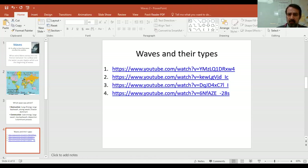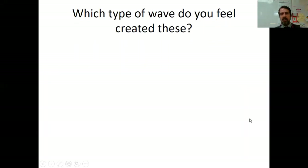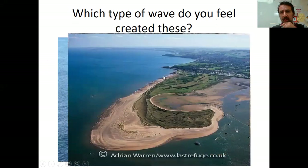There are four videos, also on the slides. Your job is to think about what type of wave created each feature — is it going to be that low energy constructive wave or that high energy destructive wave? For example, here is a cave — what could have created that? Or this, called a land spit, where the wave has deposited material and as the wind changes direction the material turns a corner. What type of wave would have created that?